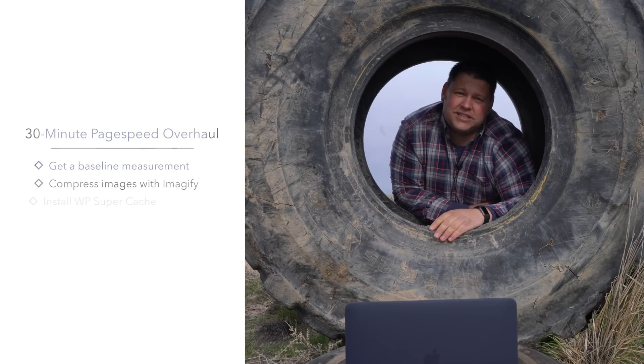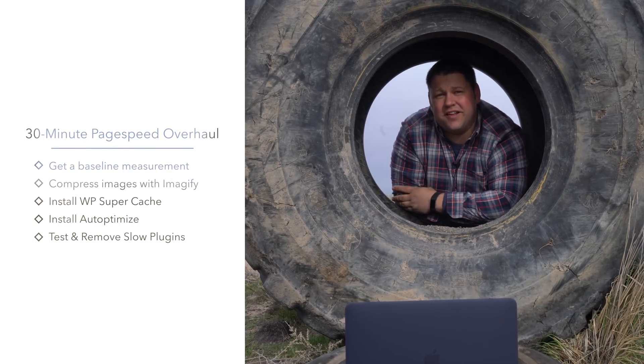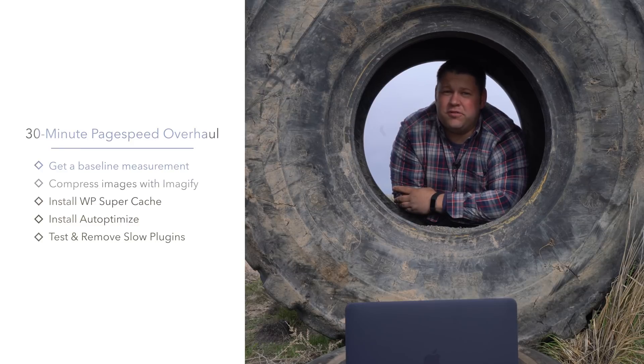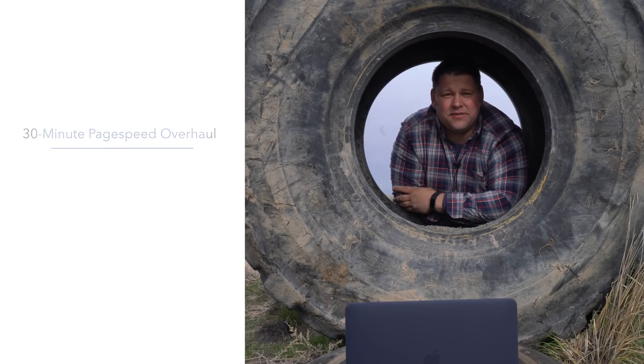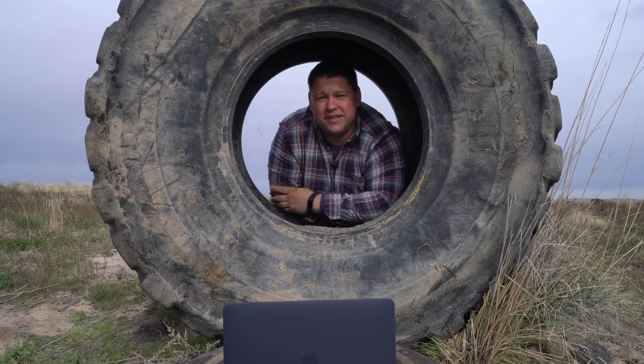Tip number four — we talked about plugins earlier. If you found some plugins that are having a high impact on speed, you're going to want to look for other alternatives. Just replace them with something else that does the same thing, but that doesn't have such an impact on your page loading speeds.